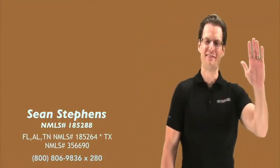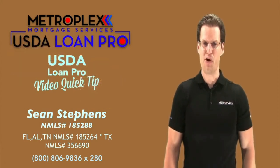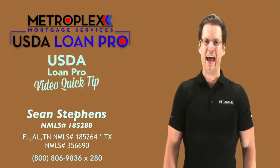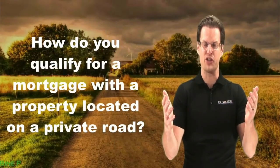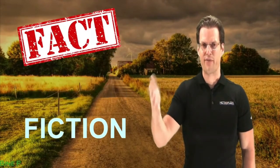Welcome back everyone. Sean Stevens here again with Metroplex Mortgage Services and another Loan Pro Video Quick Tip. How do you qualify for a mortgage with a property located on a private road? What are USDA, FHA, VA, and conventional private road qualifying requirements? Today's topic is one of my personal favorites because private roads are common in rural areas, and in this video I will break down the differences between each program and help separate fact from fiction.